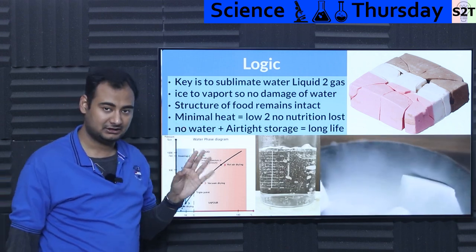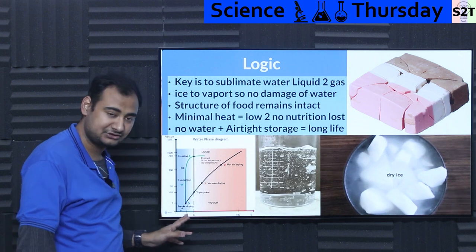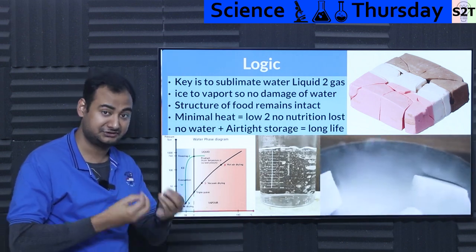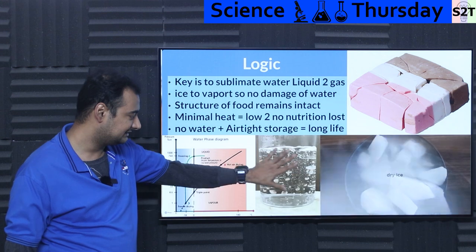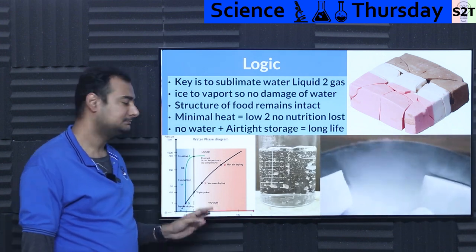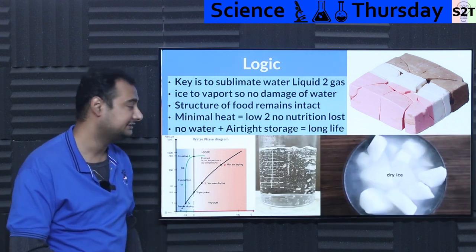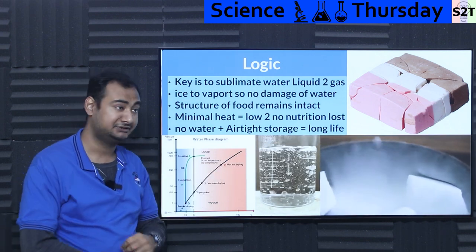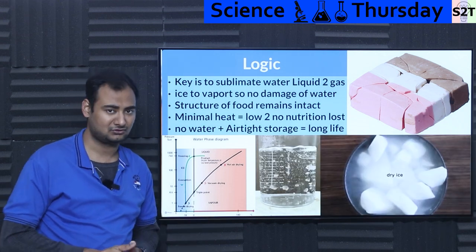The structure of the food must remain intact. The only way to do that is to freeze it in place, then create conditions where water sublimates without dissolving or damaging anything. This is done with minimal heat — sometimes as little as 10°C — and by dropping the pressure to near vacuum, just like we change pressure to boil water at room temperature. The water simply sublimates — goes directly from solid to gas — and if you then have airtight storage, the result is a very long shelf life.